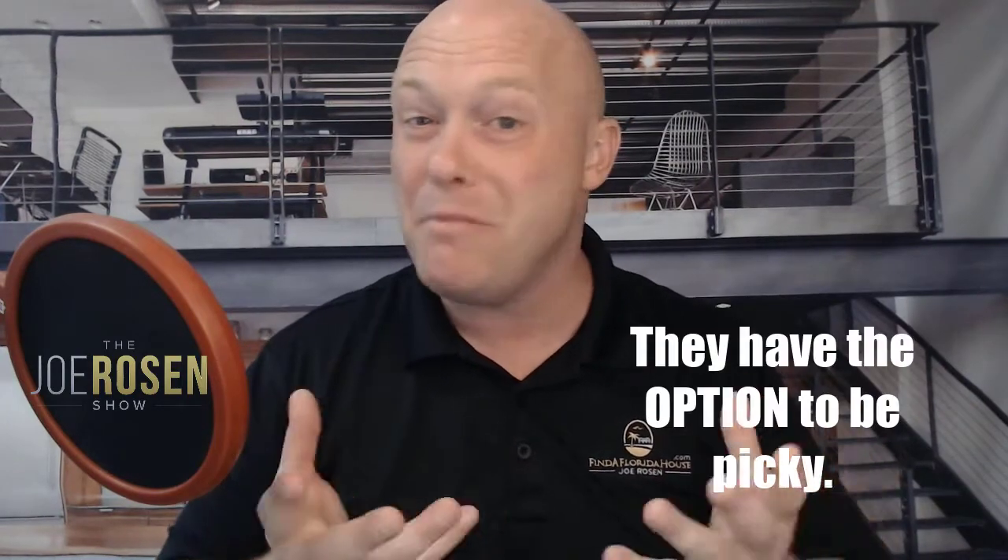In today's strong seller's market, buyers are going to be expected to fix or take care of most of the smaller repairs found in a home inspection. Sellers know they can drop an offer at any time and get another one in a day or two, so they have the leverage. For cosmetic issues like a cracked tile, peeling paint, or an ice maker that's not working, a lot of sellers will simply go with another offer that doesn't ask for those things rather than pay out of pocket.